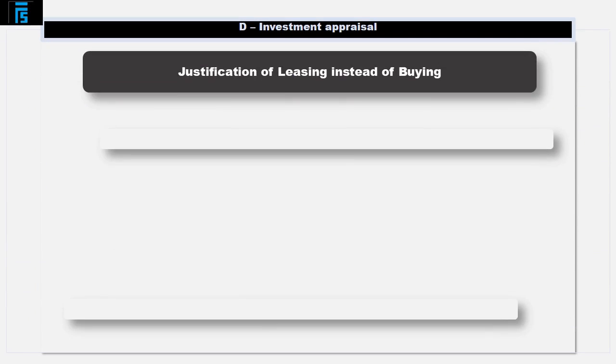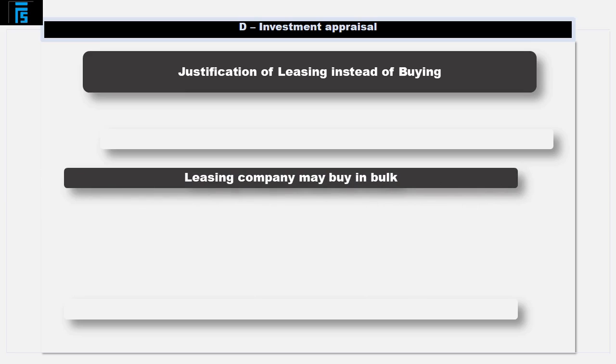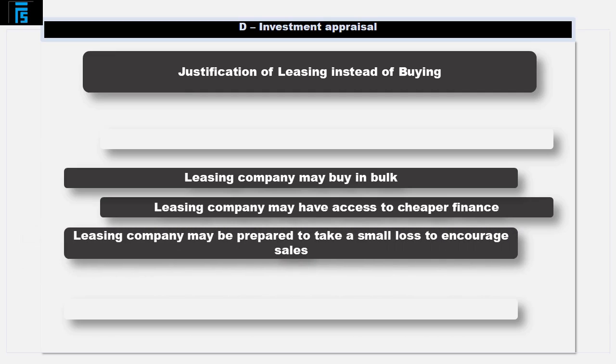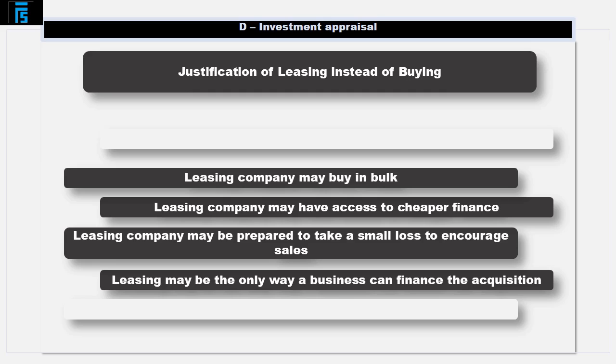It is worth considering how you could possibly be better off to lease as opposed to buy, when presumably the company that leases you the asset is also making some money. There are several possible reasons for this. The leasing company may buy in bulk and therefore be able to buy the assets at a discount. The leasing company may have access to cheaper finance, for example if it's a bank. The leasing company may be prepared to take a small loss on the lease itself to encourage the sale to happen in the first place. Finally, sometimes leasing an asset may be the only way a business can finance the acquisition — for example, borrowing may not be possible if it has little to offer by way of security.